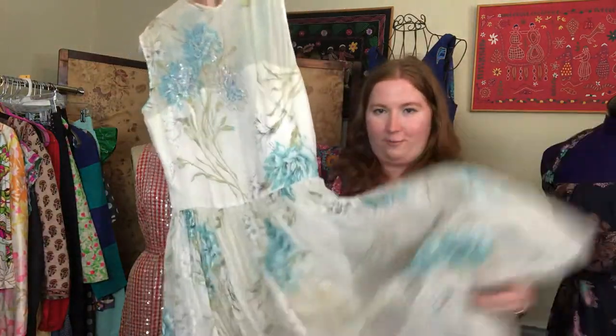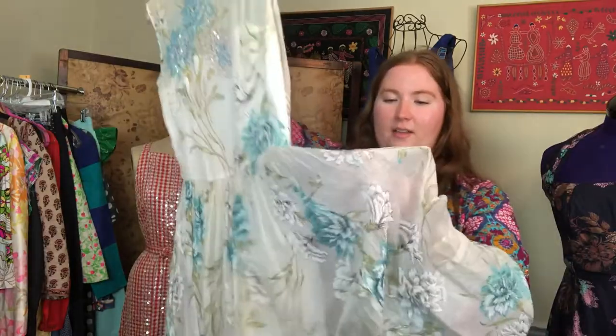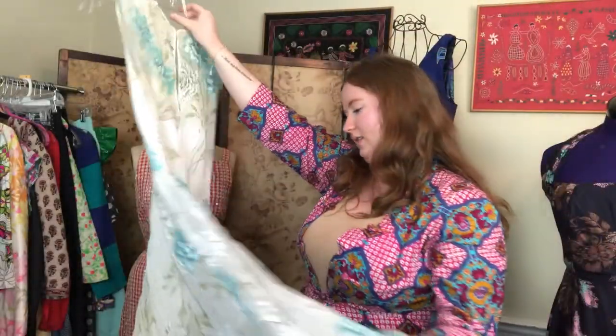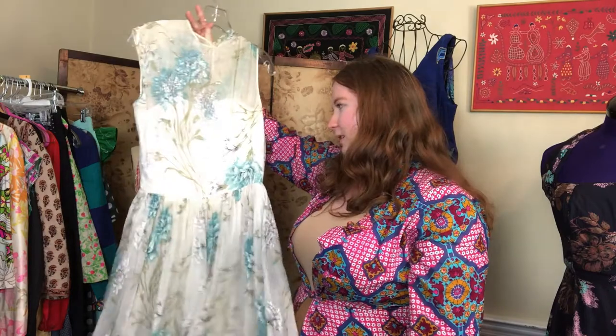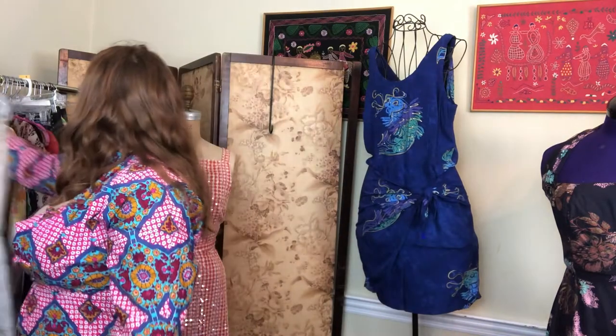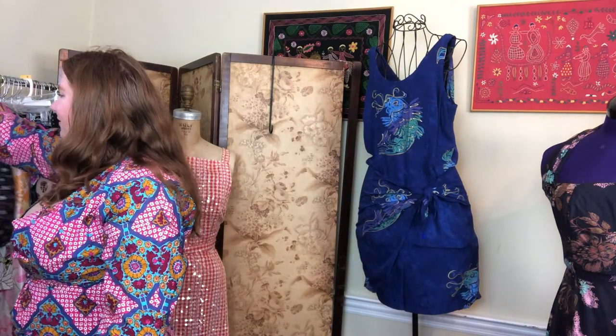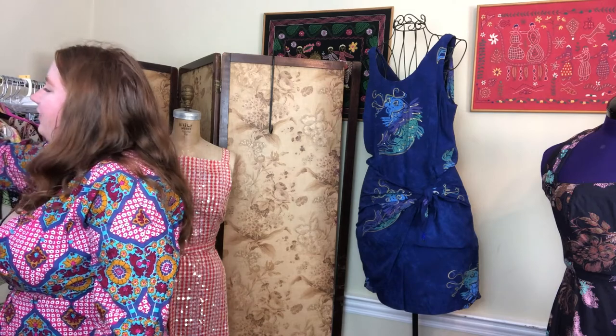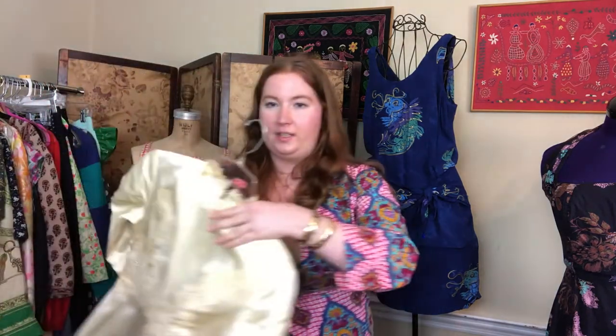This is a beautiful 1940s organdy dress with the most intricate florals — it's sequined on the bodice. This was actually my graduation dress in high school, so it's part of my personal collection. I don't think I'll be parting with it anytime soon, but I love it dearly and hopefully one day it will fit me again.